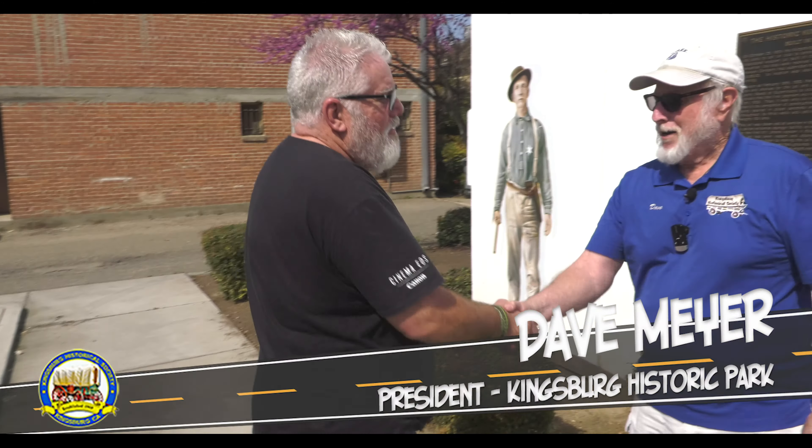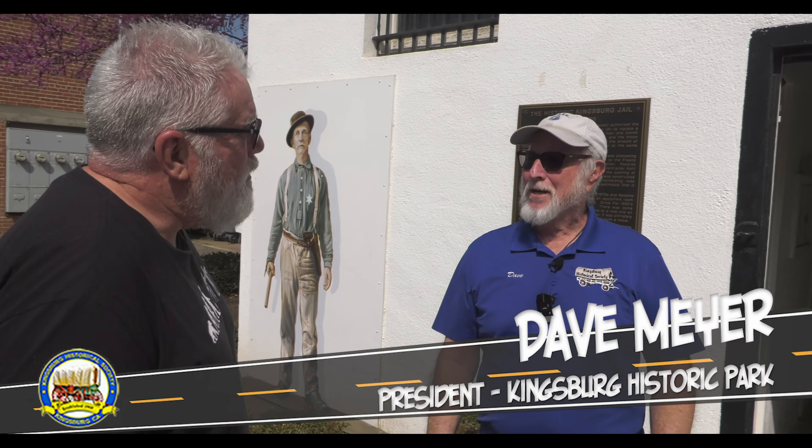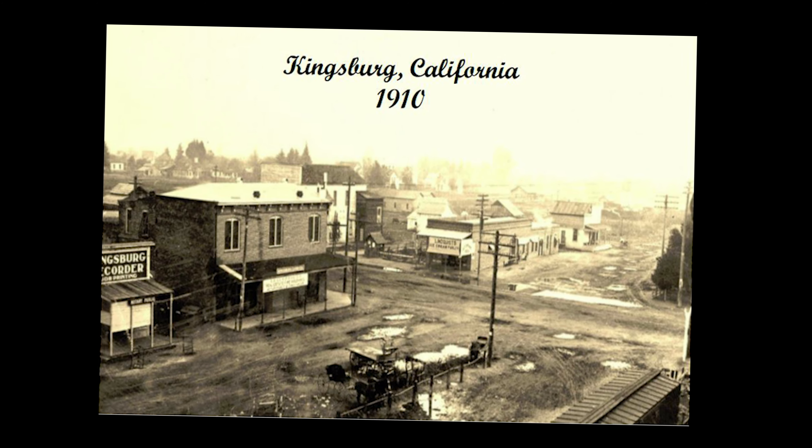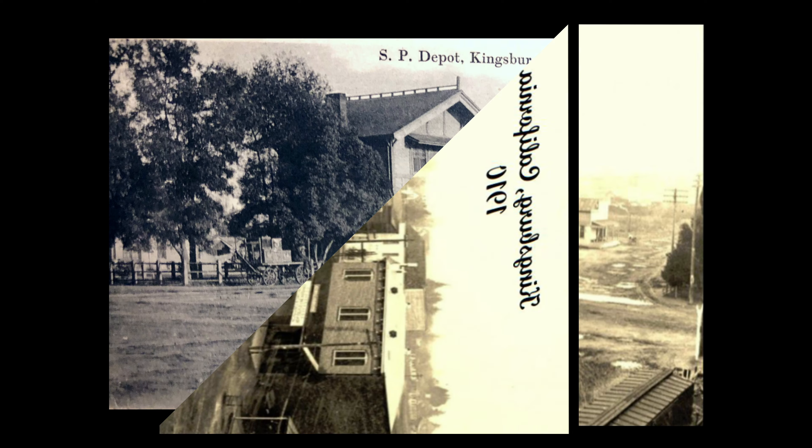I'm Greg. Good afternoon, Dave Meyer. Thank you for coming to Kingsburg. Thank you for having us — we came by one day when it was closed and thought we've got to see this. We think we have a very unique community with some pretty neat sights. Tell us a little about the community, the settlers, how it got started. Kingsburg was originally, like most western towns, a rugged stop on the railroad tracks.